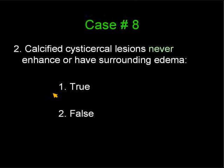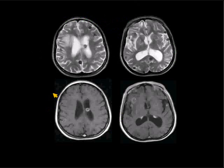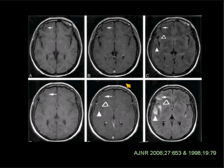Most respondents said false, and that is correct. Here's a case in which the lesions were already calcified — seen as zones of very low signal intensity on the T2-weighted image — and following gadolinium, many of the calcified lesions are demonstrating contrast enhancement. There have been articles describing that you can also have edema, not only contrast enhancement. Here's a patient from an article in the AJNR: a patient with chronic lesions who, when given treatment for other lesions, developed a reaction around already calcified and healed lesions, demonstrating contrast enhancement and edema on the FLAIR image. So it is possible, occasionally, although the lesions are calcified and said to be dead, to still have an immunological reaction.